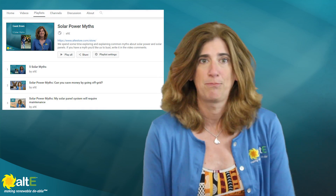Hi, this is Amy from the AltE Store. I'm sure you've noticed there's a whole lot of wrong information about solar power out here on the internet. So we're doing a whole series of solar myth-busting for you. You can see more in our playlist here.